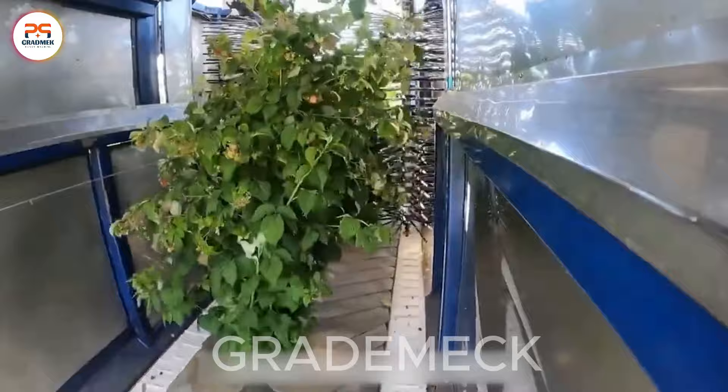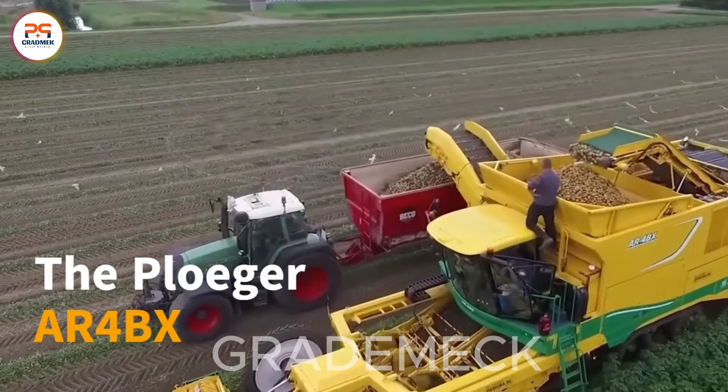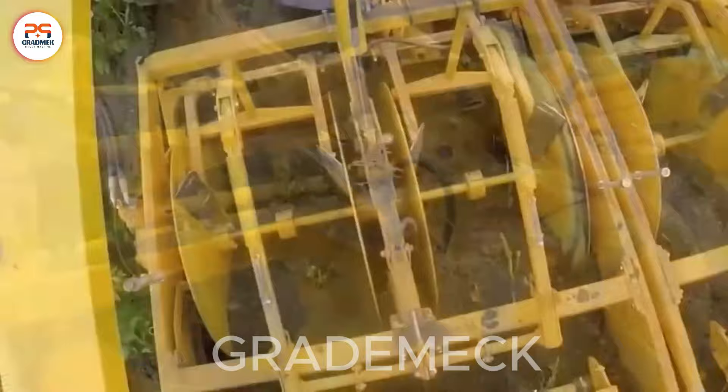The Pluger AR-4BX, paired with Fent and New Holland tractors, forms a formidable team in modern agriculture. This powerful combination exemplifies efficiency and precision, promising optimal performance in various farming tasks. The synergy of Pluger technology with Fent and New Holland tractors ensures a seamless and productive experience in the agricultural field.